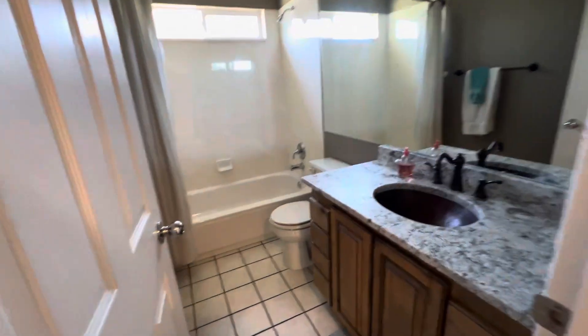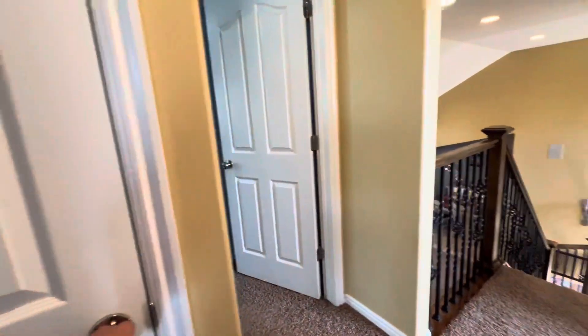These are all three pretty decent sized bedrooms up here, a nice bathroom, and a linen closet.